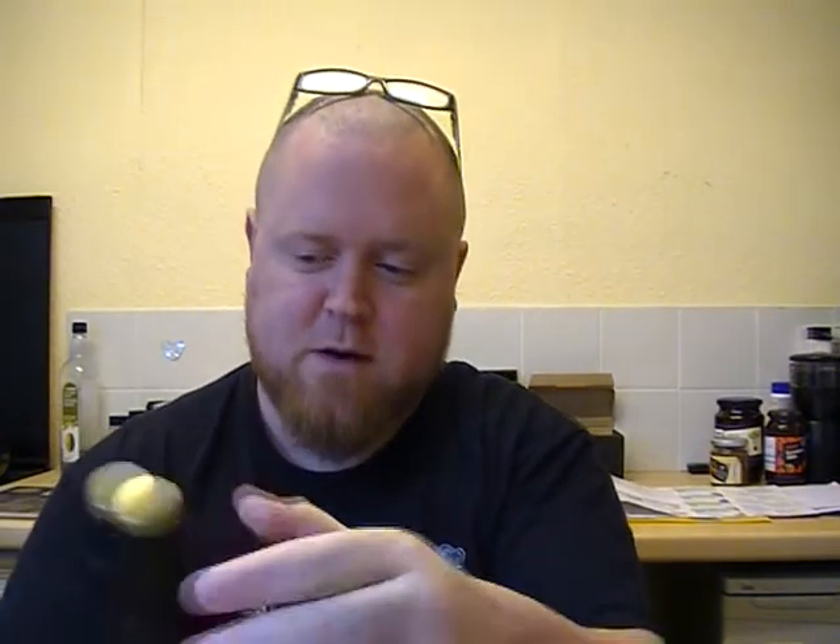It's from the Cairngorm Brewery, which is a pretty good Scottish brewery. Rob from Hobbsie likes a lot of their beers. I've tried a couple of them. I know they do a Marks and Spencers range - a couple of their beers as well.